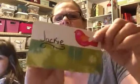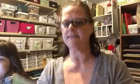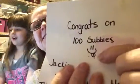Then she sent me this — she made this. She didn't tell me I couldn't read it, so I'm going to read it. It says: 'Congrats on a hundred subbies, Jackie. Thank you for hosting this challenge and giveaway. Hope you like my IC card. Haley.' Look at the little face she drew, and then a frog! Yes, I do like it Haley — it's very pretty.